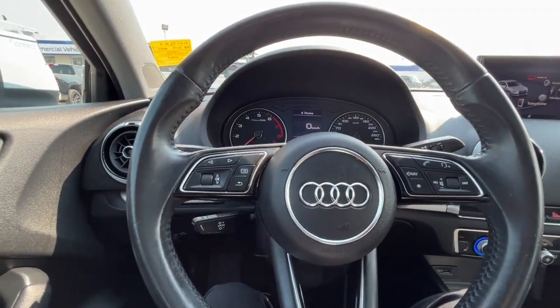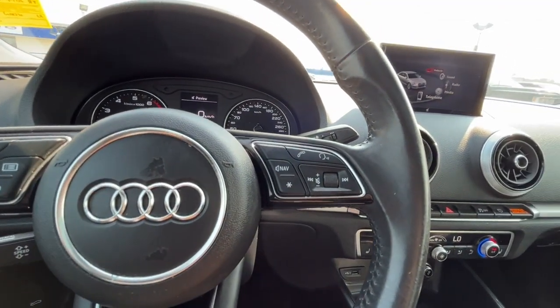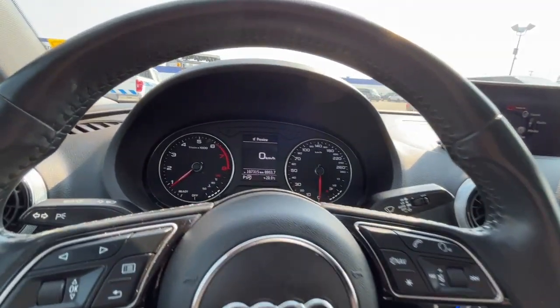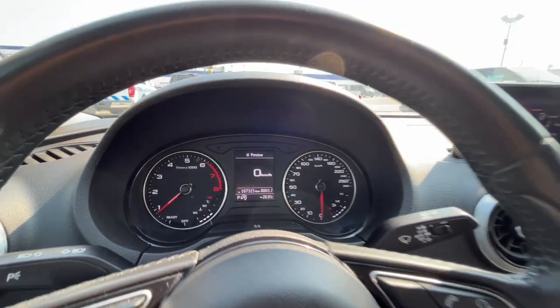Looking at the steering wheel, on the left-hand side we have our cruise control settings. On the right-hand side we have audio controls, our answer and end call button, and our voice activated system. Looking at the odometer, we have about 107,000 kilometers.